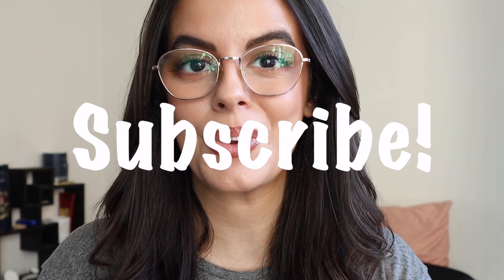Hello you guys, what is up? Welcome back to my channel, or welcome if you are new here. My name is Ruby, I live in New York City and this is my YouTube channel.